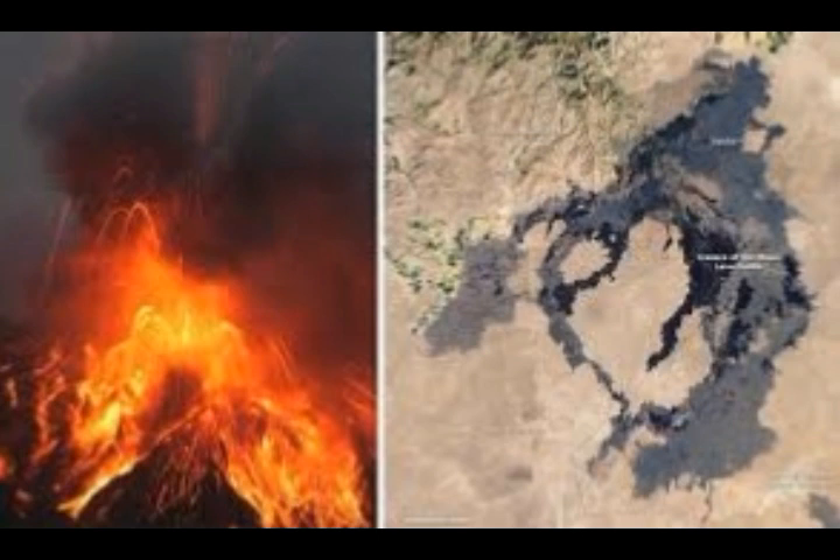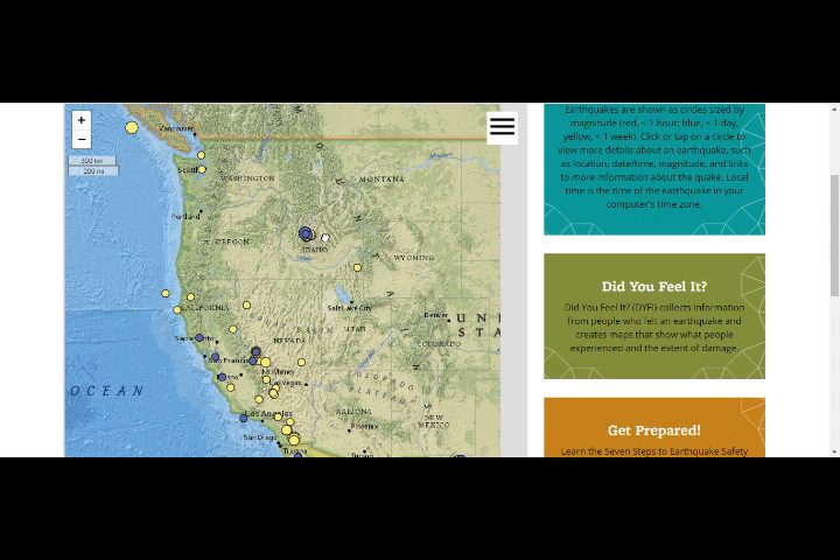We've had earthquakes every single day — swarms are still ongoing. Let's take a look at the map above 2.5. This is the 4.4 that we just had, and these are of course smaller ones. This area here is Salt Lake City. We have the Baja area right here, that mantle plume going this way. This is Yellowstone Lake — Yellowstone volcano, super volcano — and that mantle plume goes this way.